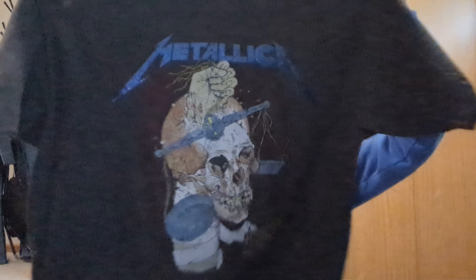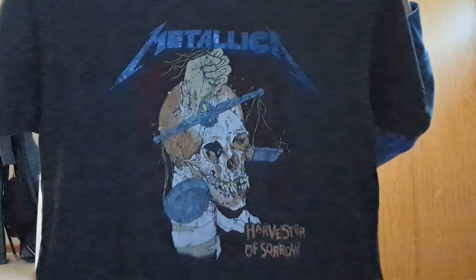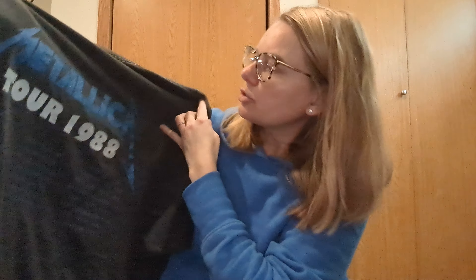Then my husband found this shirt — he said I could pop it on eBay as well. It's a Metallica tour t-shirt from 1988, so that'll go on eBay.